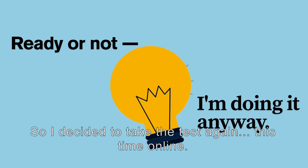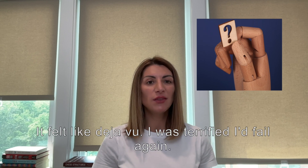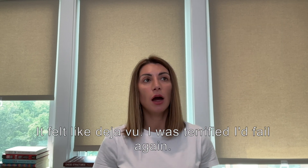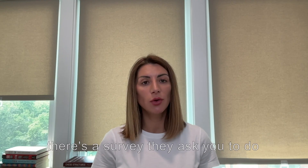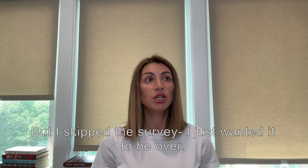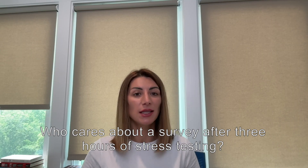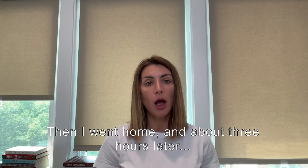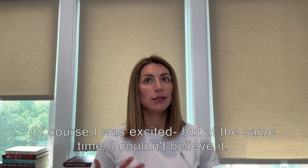So I decided to take the test again, this time online. With every single question, I doubted myself the whole time. It felt like déjà vu — I was terrified I would fail again. I finished the test, and there's a survey afterward, but I skipped it. Who cares about a survey after three hours of stress testing? Then the waiting. About three hours later, I heard a ding on my phone. I tried not to look, but saw the subject line: 'Congratulations on passing your AWS certification exam.' I basically froze. I was speechless. I was excited, but at the same time I could not believe it.